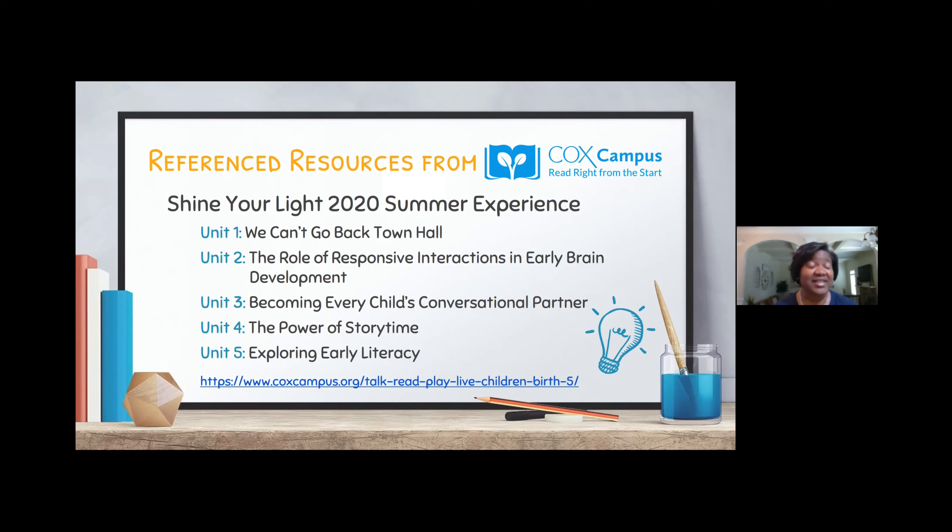There are also a couple of blogs listed on the Cox Campus platform. The READ strategy itself — a one-page resource guide — is on Cox Campus, and we would love to have you check it out. It is absolutely free of charge. If you sign up for an account, you have more resources to pull from. You can find all of the resources we noted and all of the strategies we've discussed over the last few weeks.